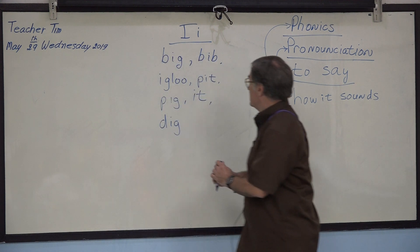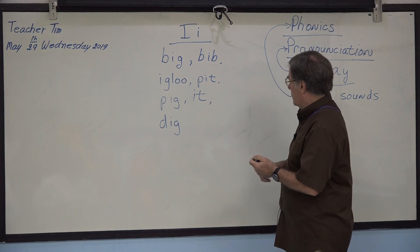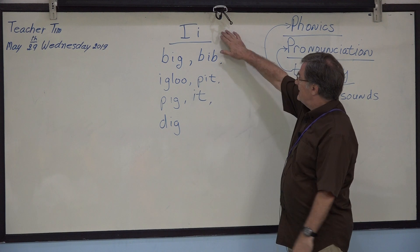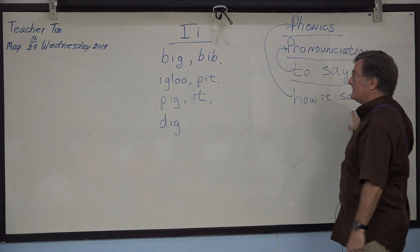These are some of the words that we will look at. Alright? So, the phonics — how it sounds.